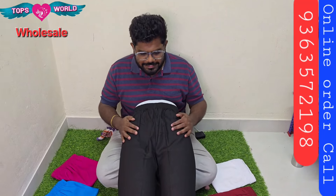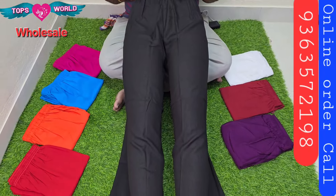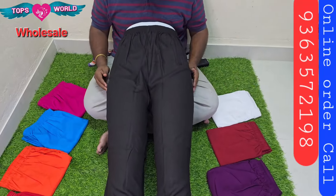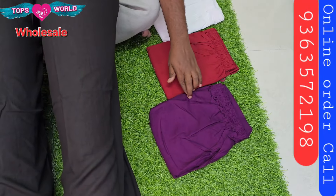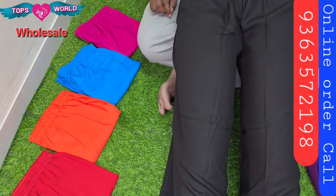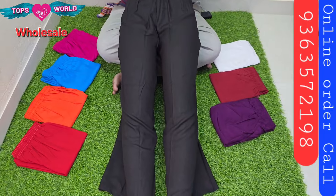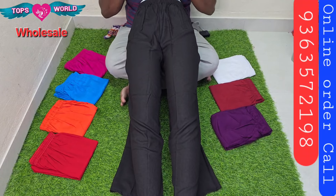The next collection is Plain Plazo. Plain Plazo is in heavy demand. The stock is very fast-moving. The colors are white, maroon, violet, pink, sky blue, orange, and red. The stock is size 8 to 9. These are fast-moving colors. Plain Plazo is the same size.